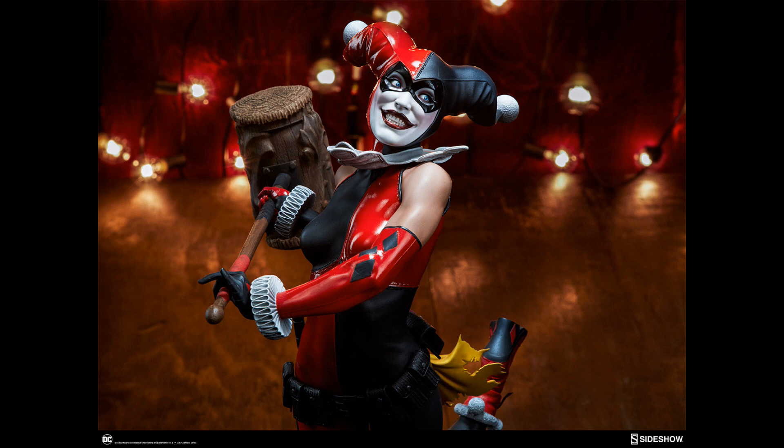Hello everyone, it's the Batman Statue Collector, and I am here today with another preview. This one was posted tonight with all of the amazing photos of the brand new Harley Quinn premium format statue by Sideshow Collectibles.